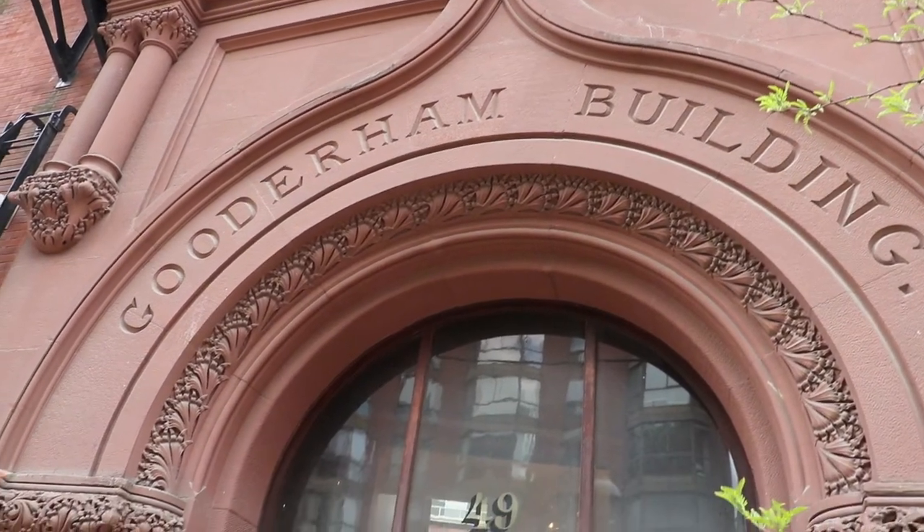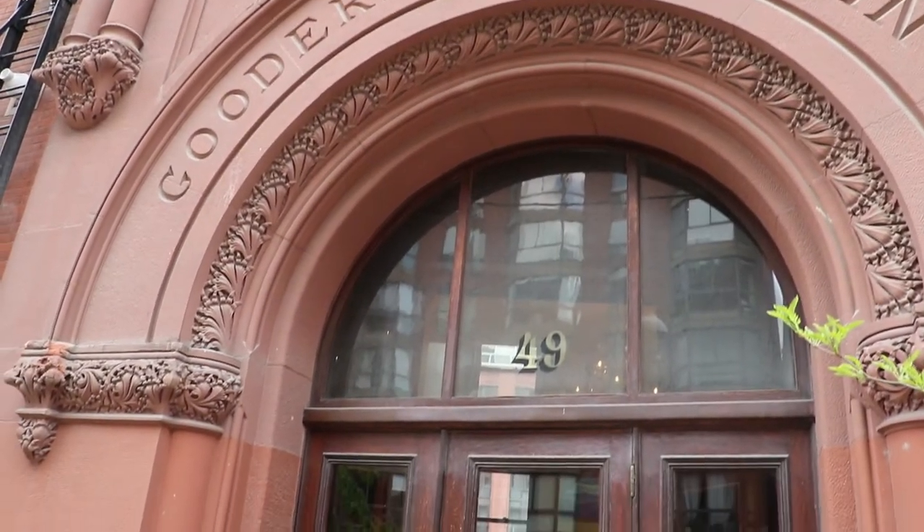This was actually the first building in Toronto to have an Otis elevator, which was a manually operated crank elevator where you would go in and ask somebody to take you to a floor, and they would manually operate it with a crank. This was way before modern elevators where we just press a button. And to this day, they still have a guy that manually operates an elevator here.